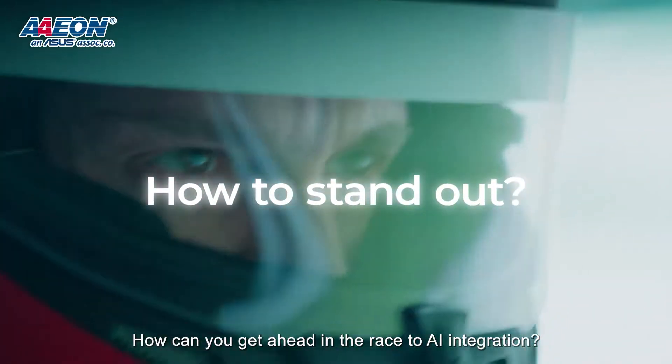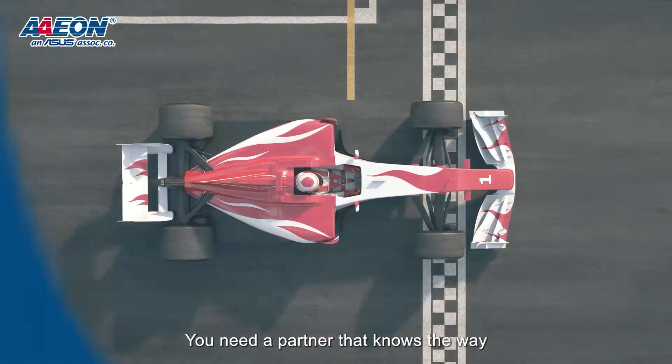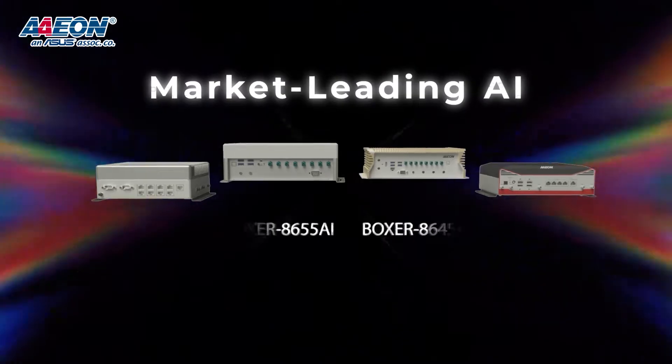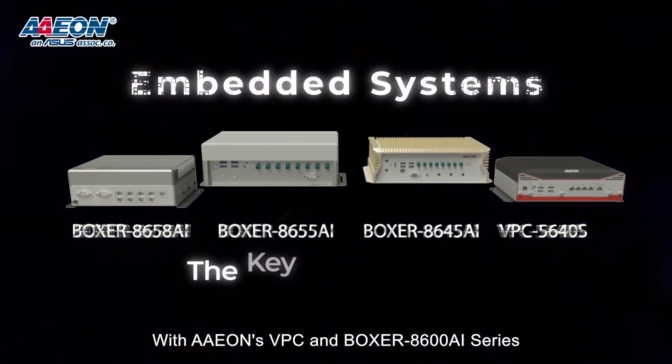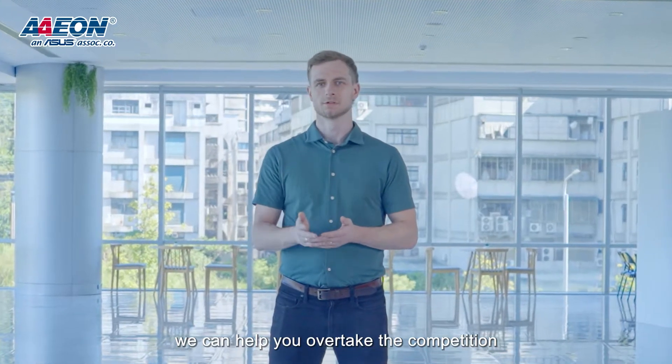How can you get ahead in the race to AI integration? It's easy. You're the partner that knows the way. With Aeon's VPC and Boxer A600 series, we can help you overtake the competition.